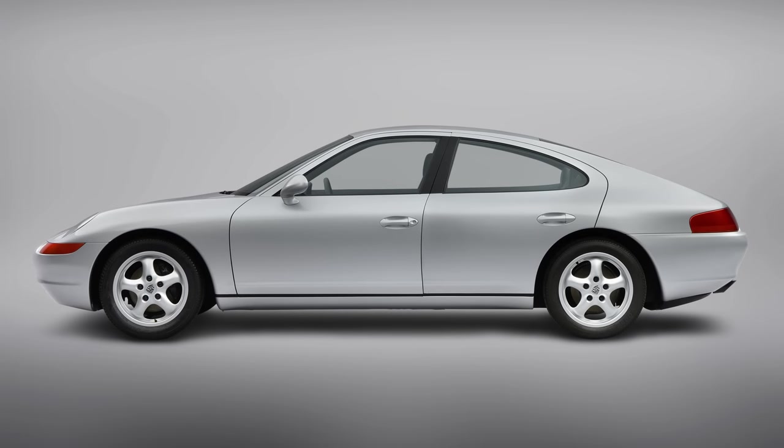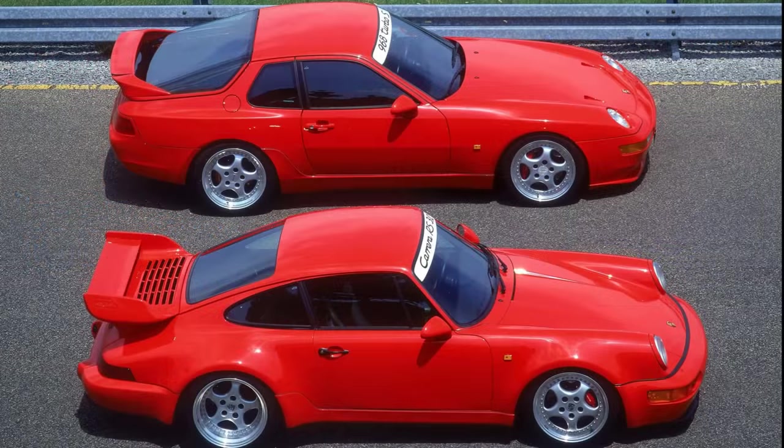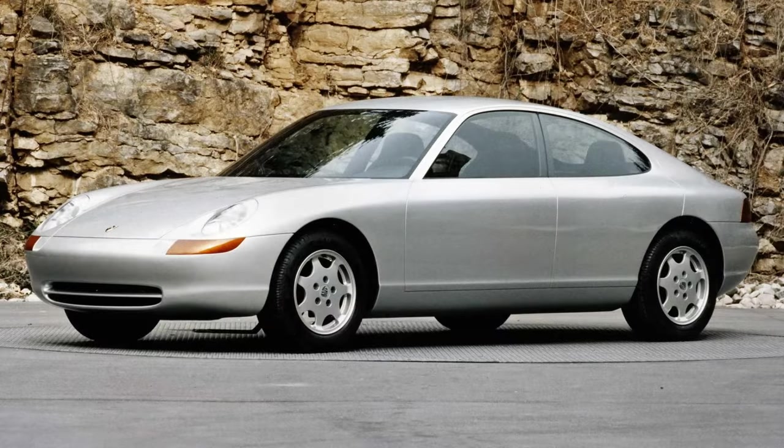After sinking 600 million Deutschmarks into developing the 989, Porsche had to decide whether to spend a lot more to produce it. It was time to go big or go home. Porsche made the decision in early 1992 to go home. It must have been a blow, but it was likely the right move. In the short term it left Porsche limping along with an anemic line-up, but betting big on a car that could well have failed to sell could have ended Porsche as an independent company.